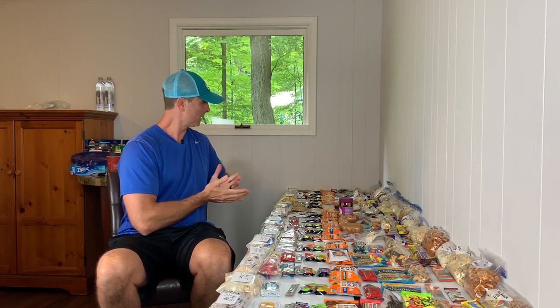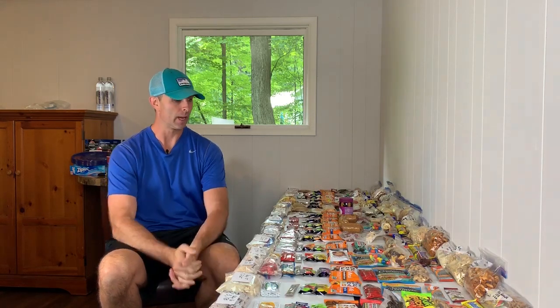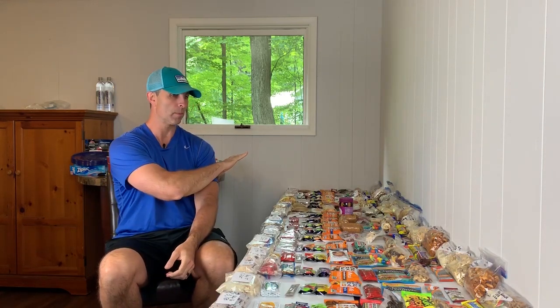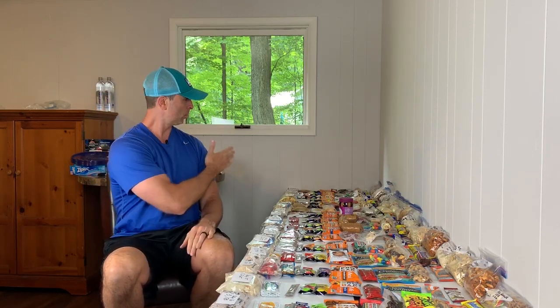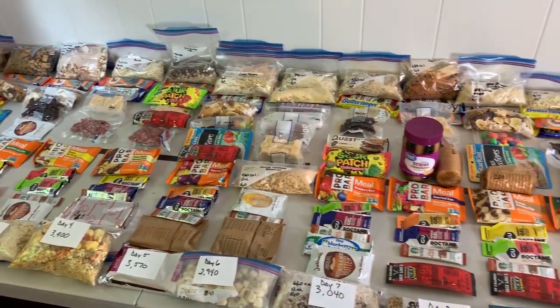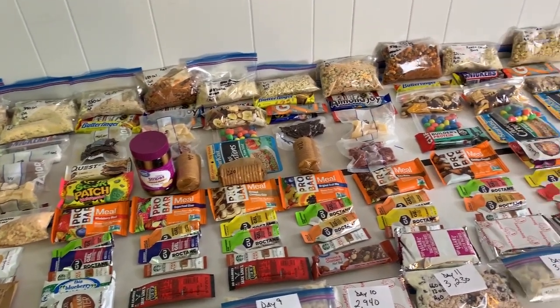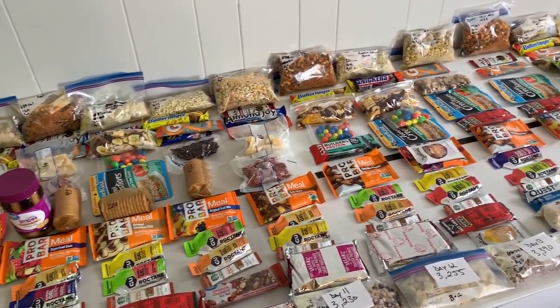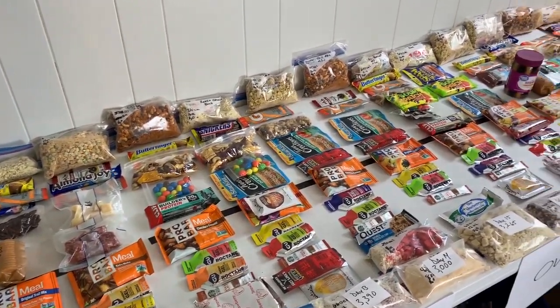Hey everybody, it's Nick with Triple Nickel Outdoors. Welcome to my table of food. I got about a week and a half left until I leave for the John Muir Trail, and I just wanted to go over what my food strategy was and what my resupply is going to look like for the trail. This is all the food that I have for the 22 days on my itinerary. Let's just go over a couple of the decisions that I made for what I'm going to eat on the trail.